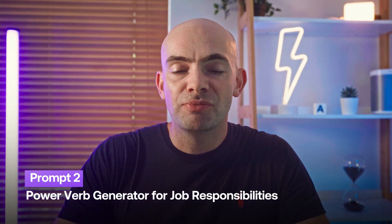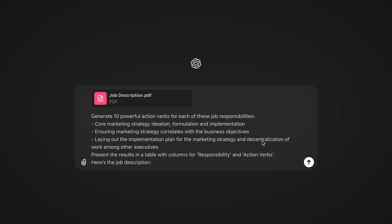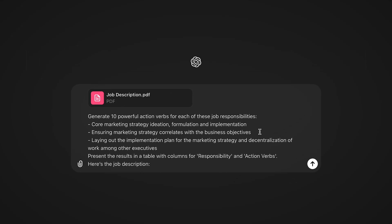I've interviewed thousands of people for my companies, and one of the first things hiring managers look at on your CV is the responsibilities you've previously held. A really good hack to stand out is to add power verbs to your job responsibilities to make them pop. We can use a prompt that says: 'Generate 10 powerful action verbs for each of these job responsibilities' — then list 3–5 of your key responsibilities from your CV.